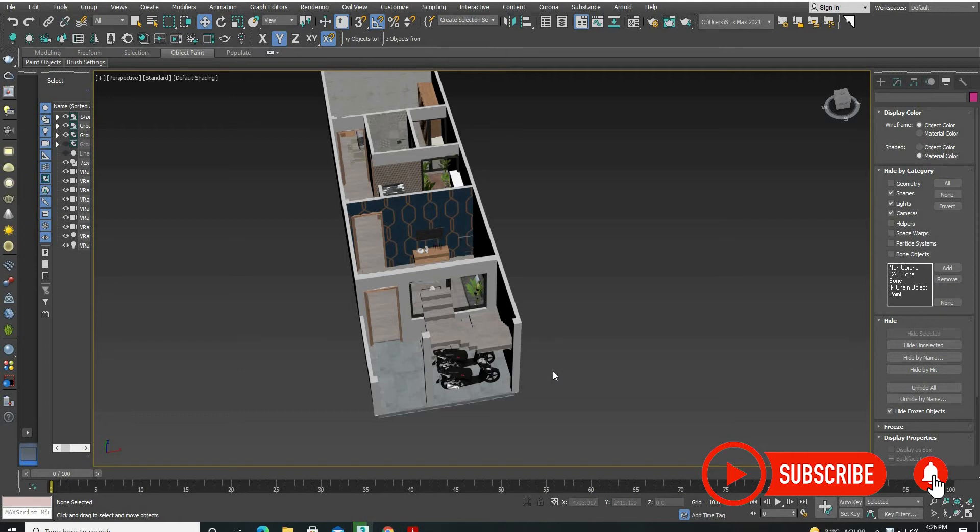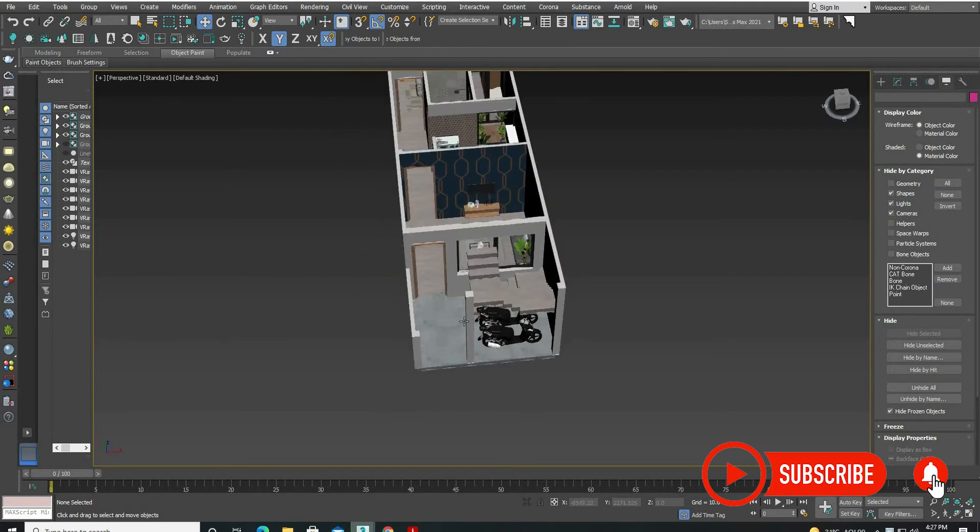We have designed two floors: ground floor and first floor. We have designed a bedroom and a drawing room on the ground floor, and two bedrooms on the first floor. Let's start with the ground floor.